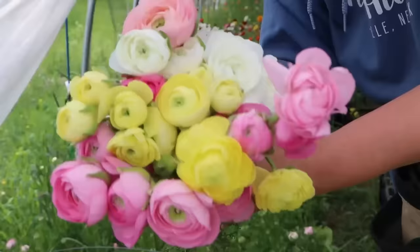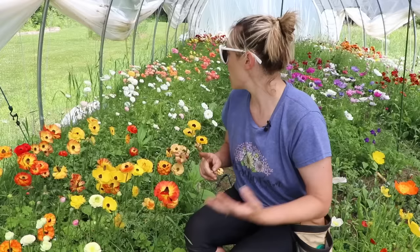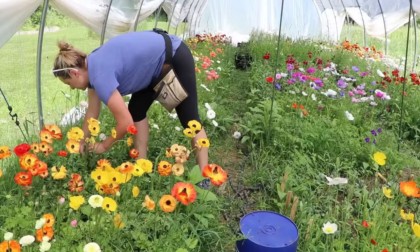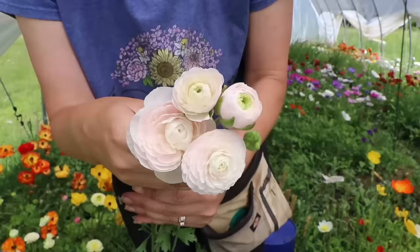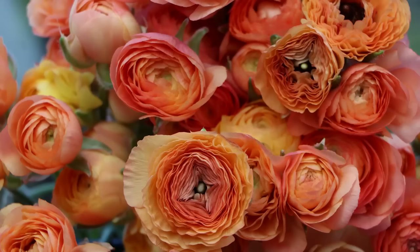I see the same problem a little bit on the Pacote too. But the varieties I will be growing again: the Amandine Cream, Amandine Pink, LaBelle Chocolate, Amandine Black — and oh, the Chamelo. Look at that — it's just stunning.